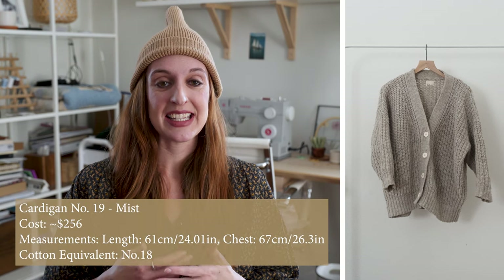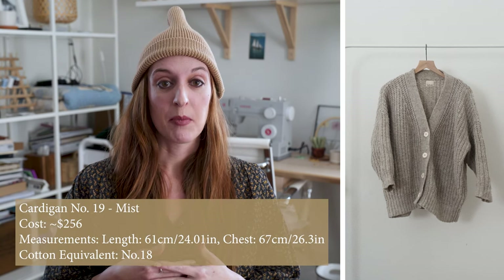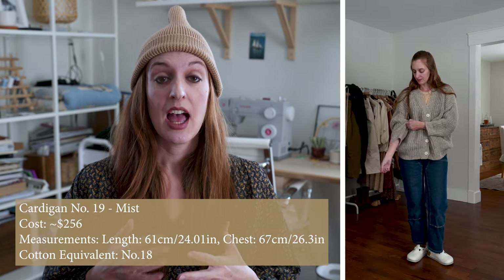Moving on to my wool sweaters. This first sweater is the cardigan number 19 in mist. This is probably one of Baba's most popular sweaters. I love the open weave — it's really beautiful. It has a dropped shoulder like most of their pieces, but with a cropped sleeve. My only downside to this cardigan is no pockets. I really love having pockets in my cardigans, so while I love the silhouette it's not always my most worn one because of that, but I still love the texture and wear it quite frequently.